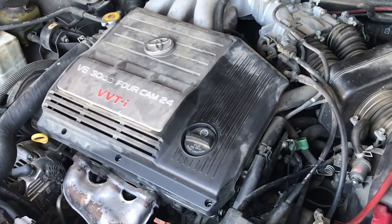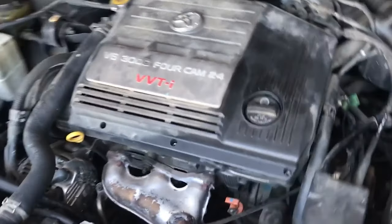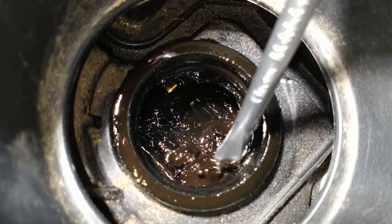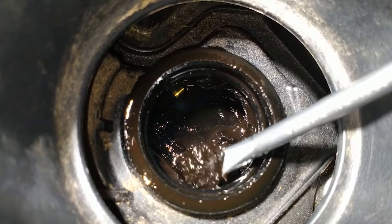This is all small potatoes as far as maintenance is concerned. There were some early sludge problems that occurred on these engines, but that was more due to neglect than anything else.